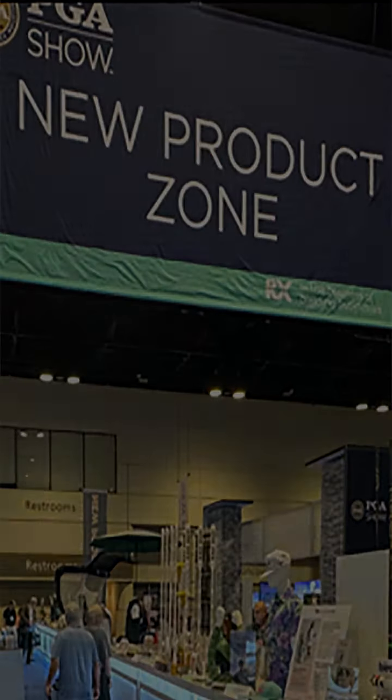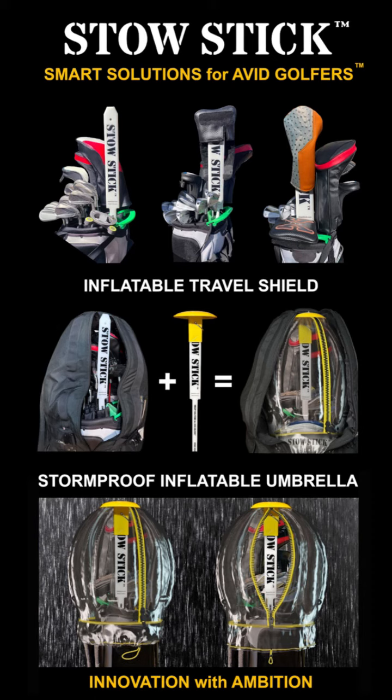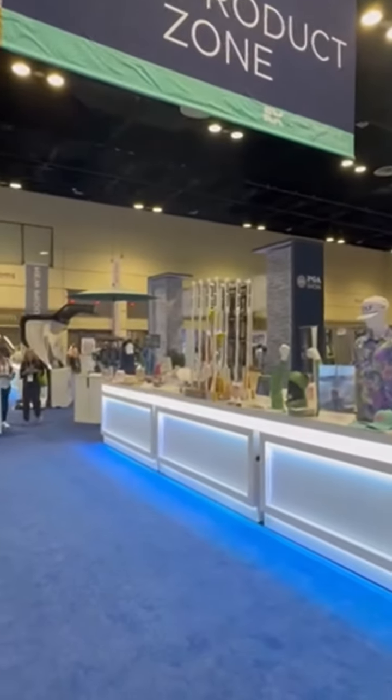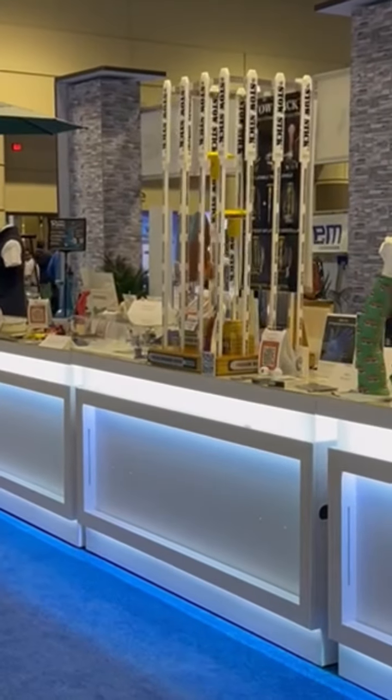Congratulations StowStick for placing 4th position in this year's Best in Show competition in the new product zone at the PGA Merchandise Show. StowStick will safeguard your clubs while you're playing golf or as your golf clubs are being transported inside of a golf travel bag, with or without the travel cap accessory.